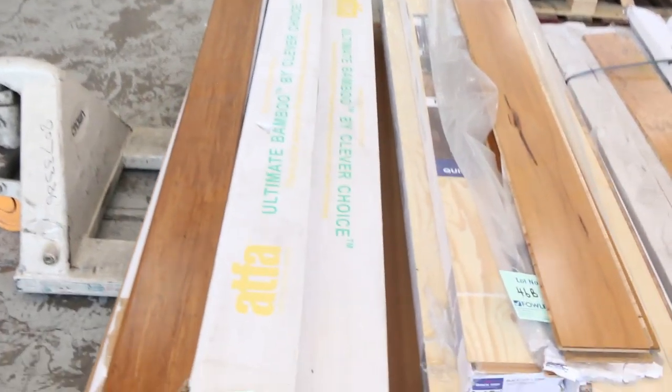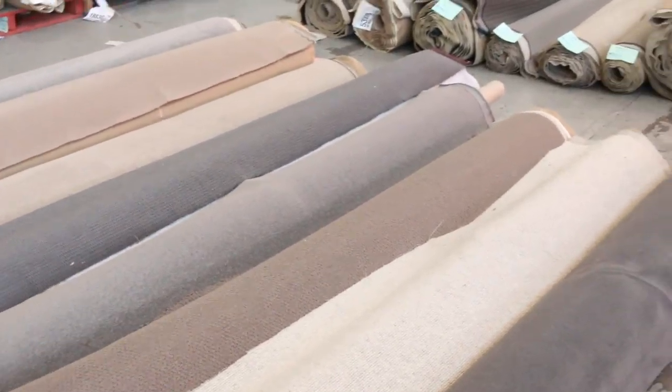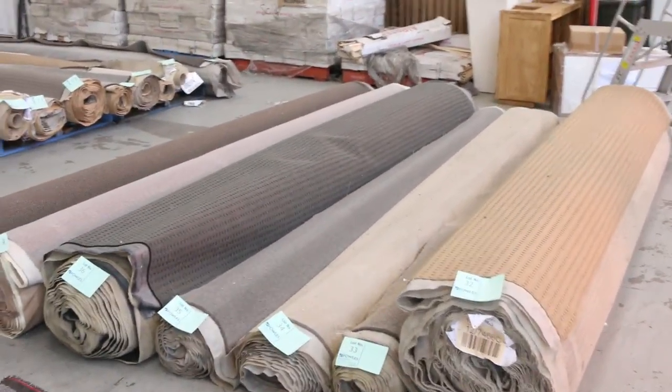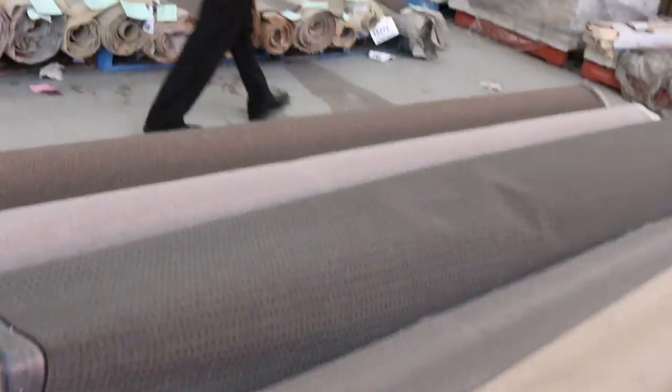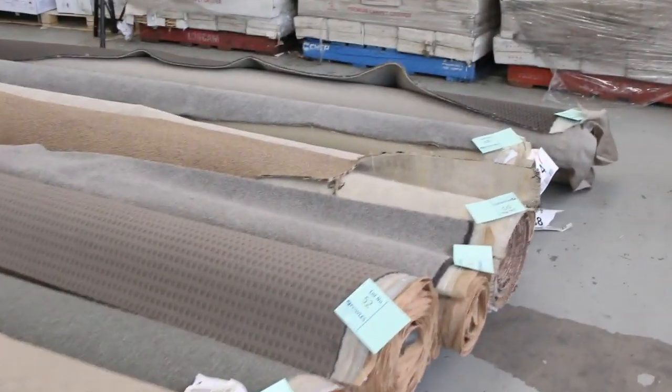A few small quantities of floating floor — we'll clear them out, get whatever we get, unreserved. Then we've got some more rolls here. Have a look at these nice colors — grays and charcoals. Lots of loop pile, hard-wearing solution dyed nylon carpet to get through. Because there are so many, the majority of them are going to sell from $25 to $30 a broadloom meter.